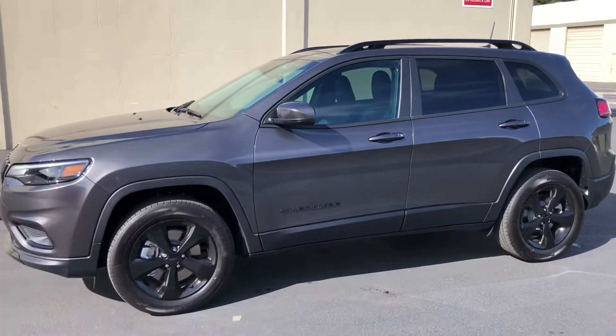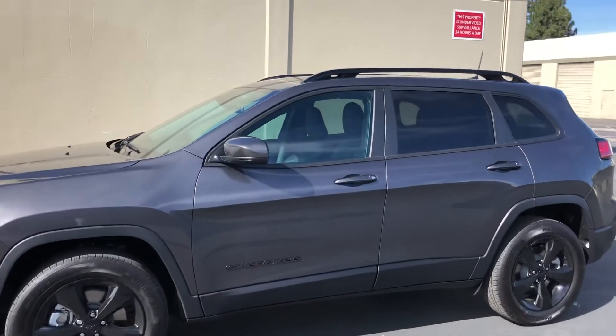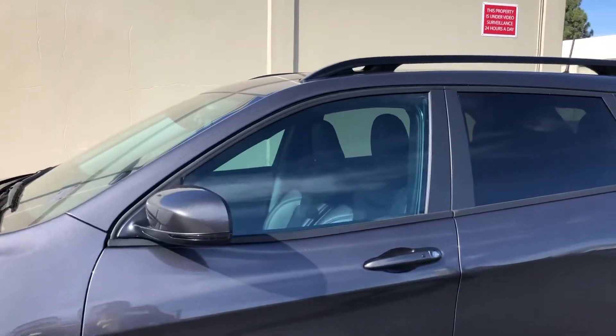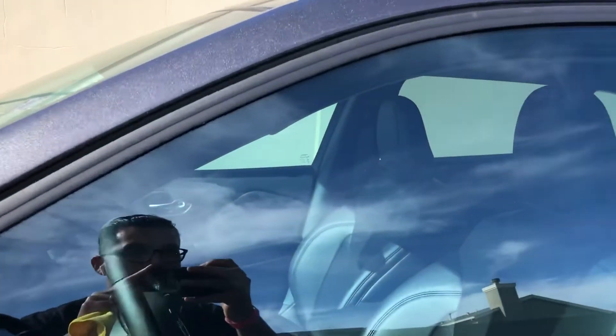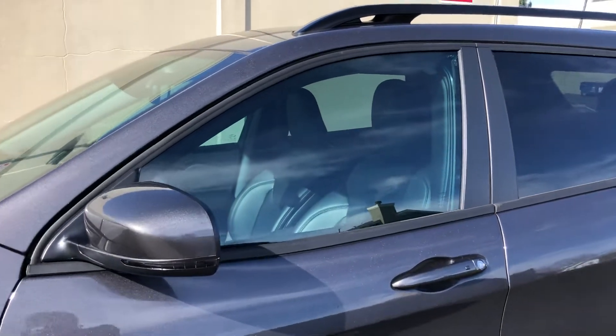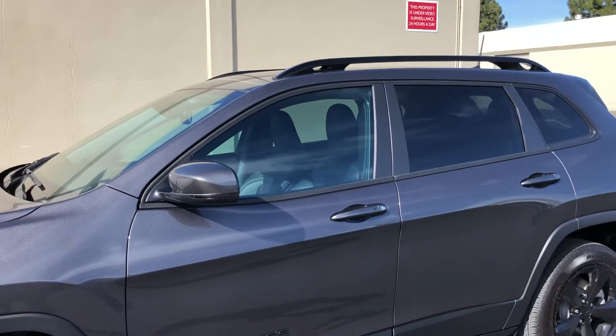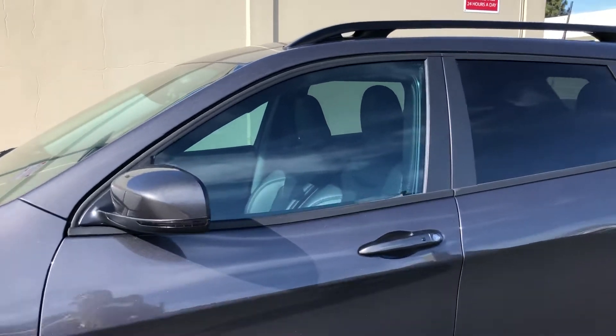I know it's not technically legal to have 50% in California, but this is the closest you can get to where you probably won't get in trouble. It's still not legal — if they do have a tint meter, they will nick you for it — but it's very rare that I've seen cops with those tint meters.